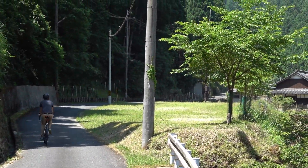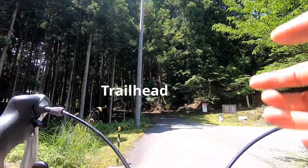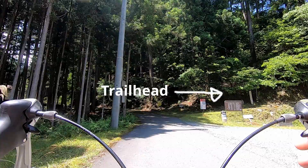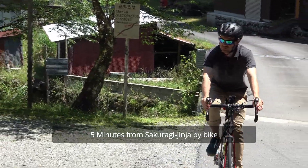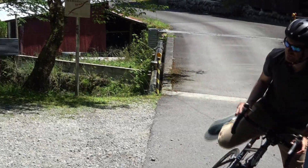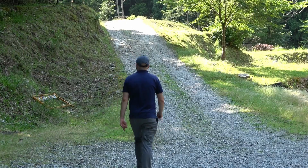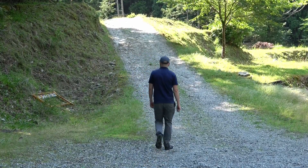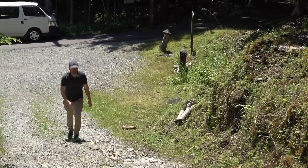Following the river, we arrive at the trailhead on the right, just as the road starts to veer off into the forest again on the left. From the Sakuragi Jinja Shrine, it only takes about five to ten minutes to get to the trailhead by bike, depending on your pace. And it is only about a ten-minute walk uphill to get to Takataki Waterfall.